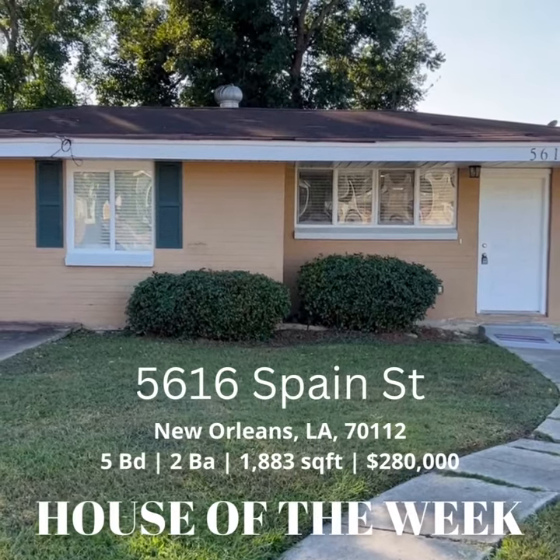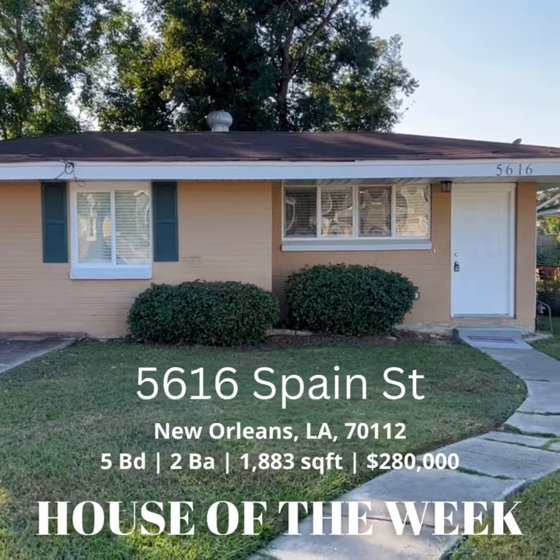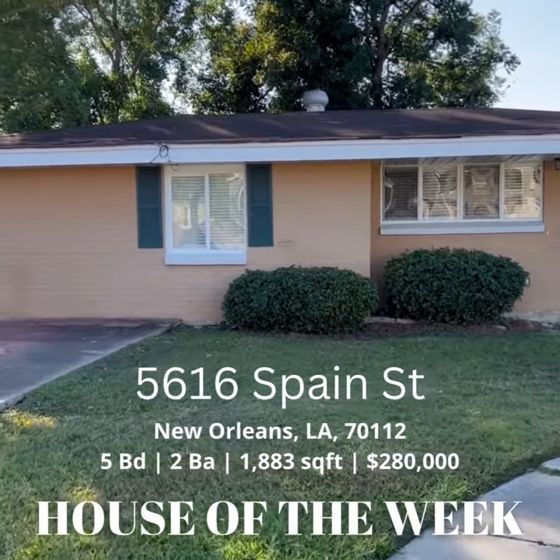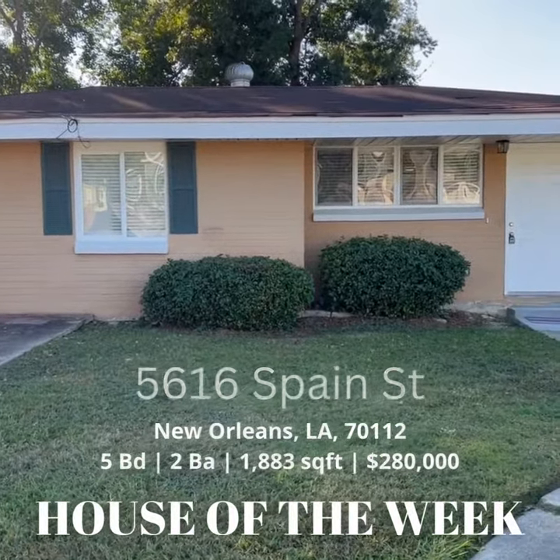Hi, we are excited to offer this week a five-bedroom, two-bath house that would accommodate any large family, with a driveway all the way accessing the rail yard.